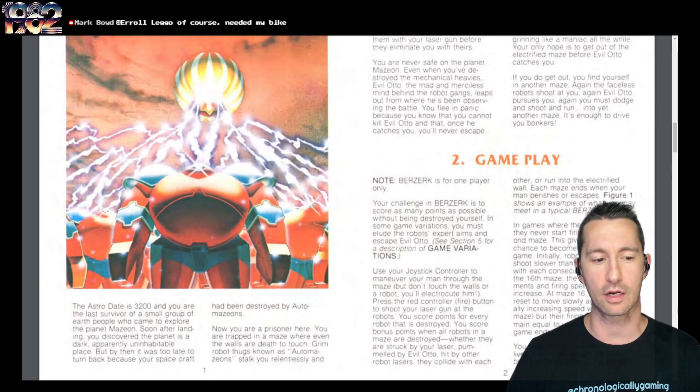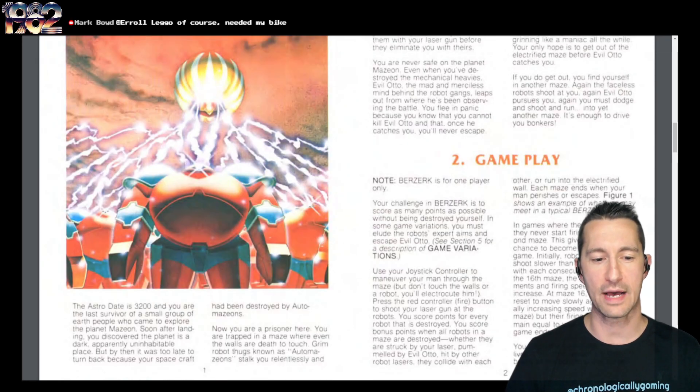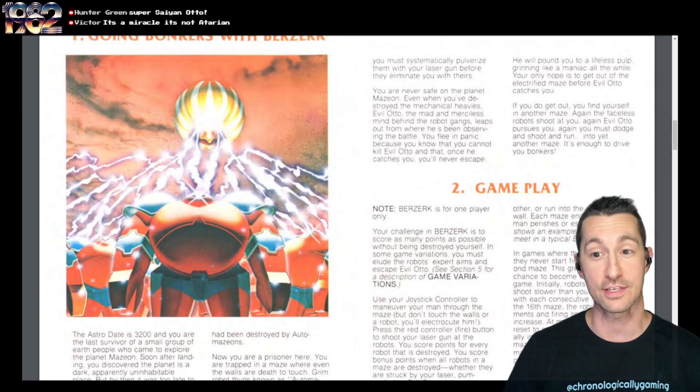Soon after you land, you discover the planet's dark and apparently uninhabitable. But it was too late to turn back because your spacecraft had been destroyed by Automazions. You are a prisoner trapped in a maze, and you have to get away from the robots. Even when you destroy the mechanical heavies, Evil Otto — the mad and merciless mind behind the robot gangs — leaps out. You know you cannot kill Evil Otto, and once he catches you, he will pound you to a lifeless pulp, grinning like a maniac all the while. He really sounds sinister and crazy.